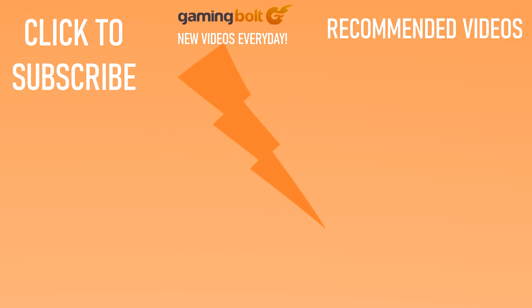Did you know that we at GamingVault upload new videos every day? Stick around, drop a like, subscribe, and hit that bell, and let us know what kind of content you'd like to see in the future with a comment below.